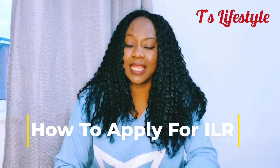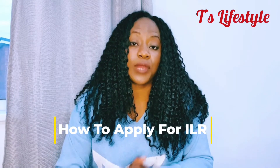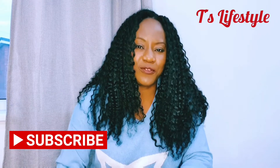Hello and welcome back to Tara's Lifestyle and Vlog. Thank you so much for stopping by. In today's video we're going to be talking about how to apply for an indefinite leave to remain in the UK, which is the same thing as your permanent residence in the UK. If this is your first time coming to my channel and you like videos like this, please subscribe and turn on your bell icon so you don't miss out on any of my videos going forward.